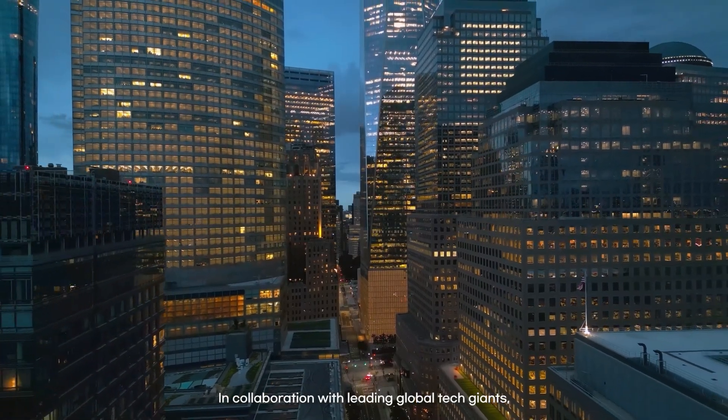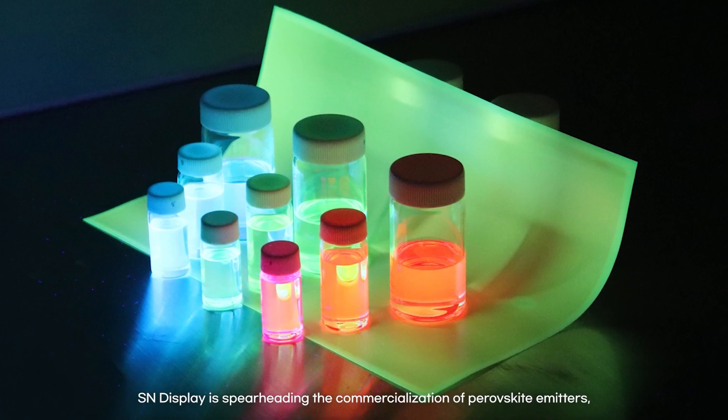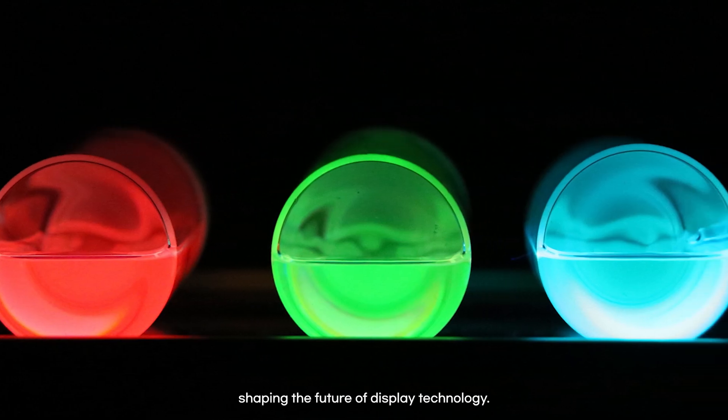In collaboration with leading global tech giants, SN Display is spearheading the commercialization of perovskite emitters, shaping the future of display technology.